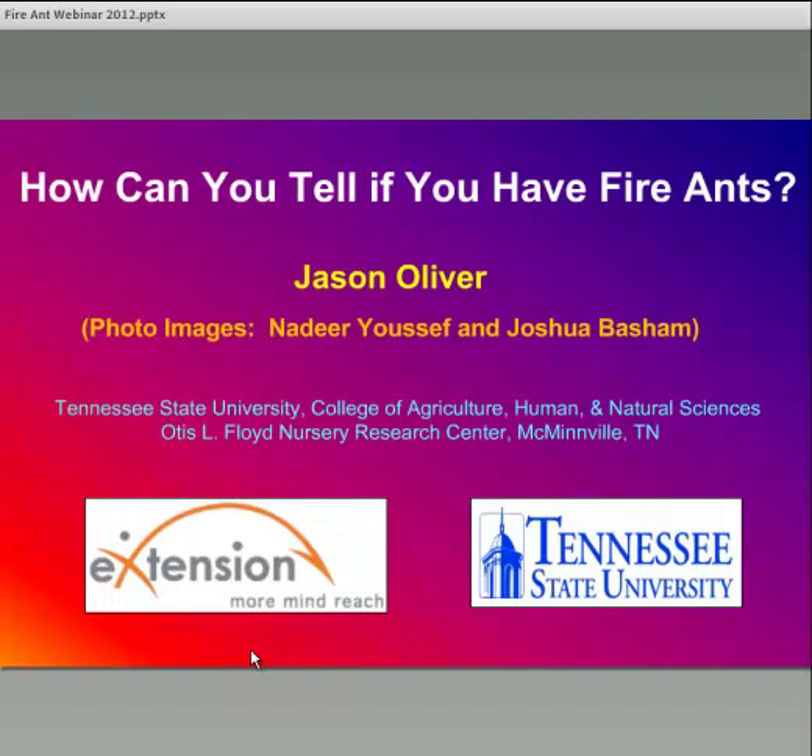If you attended the webinar last year, my talk will be a little bit similar to that, so this may be a refresher for you. But hopefully all the information I'll present today will be useful and will provide you with a better handle on how to recognize fire ants. I would like to acknowledge Nadir Youssef and Joshua Basham, who are also both at Tennessee State University with me — they provided a lot of the images I'll be showing.